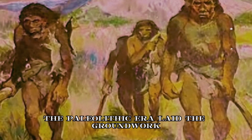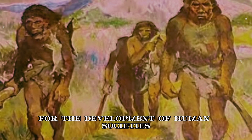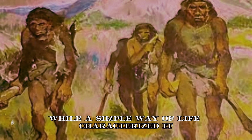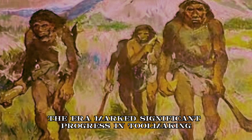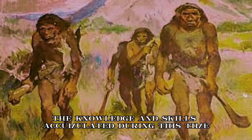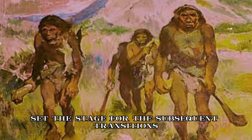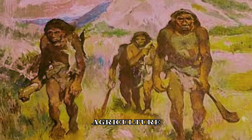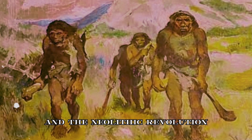The Paleolithic Era laid the groundwork for the development of human societies and paved the way for later advancements. While characterized by a simple way of life, the era marked significant progress in tool making, cultural expression, and social dynamics. The knowledge and skills accumulated during this time set the stage for the subsequent transitions that led to the emergence of more complex societies, agriculture, and the Neolithic revolution.